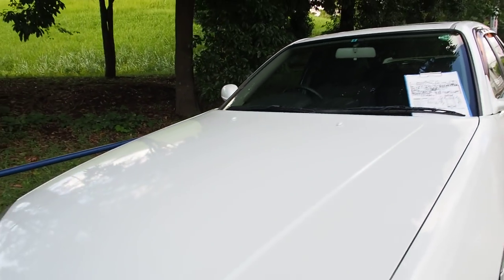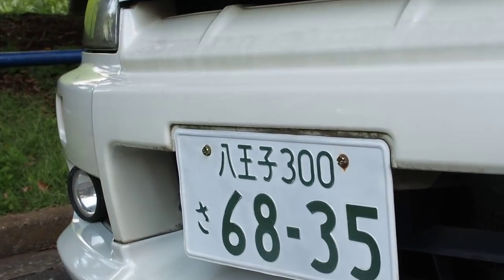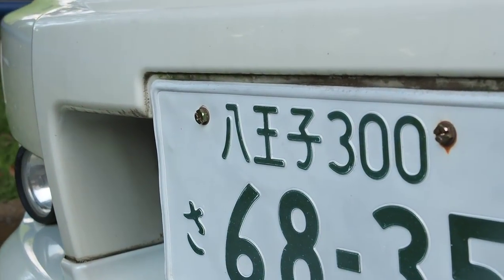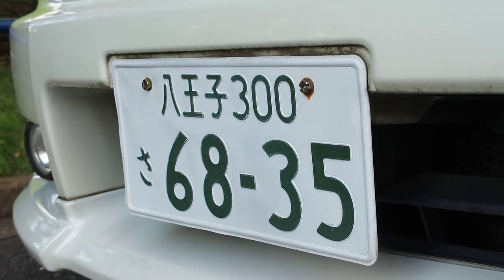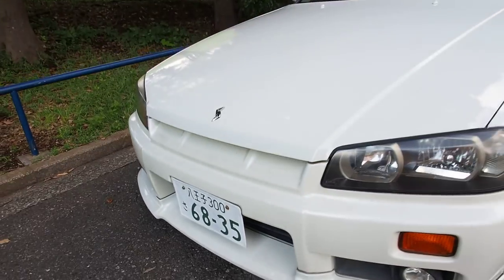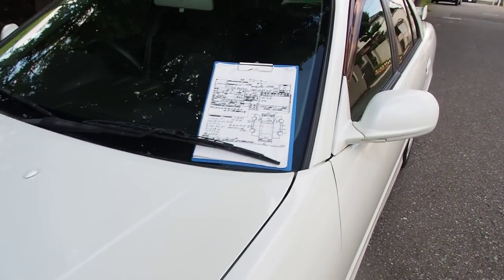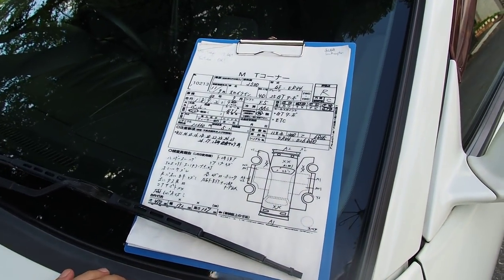This car still has registration on it. You can see the plates — the city name is there, the 300 indicates the type of registration, and then you get the number with a letter. This is just a regular plate, not a custom plate like some people get — for example a '34' plate on an R34.